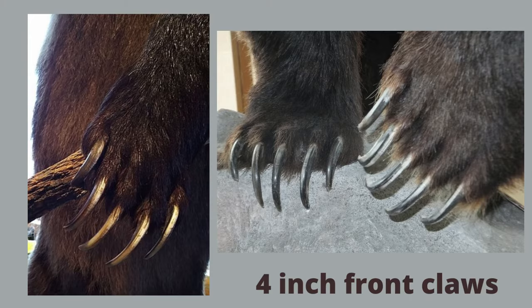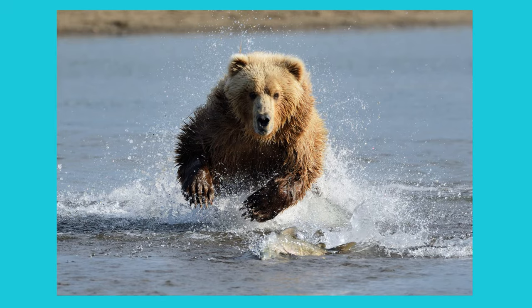They have front claws between two and four inches long. Bear claws are not retractable. They are used for digging roots and dens or catching salmon — basically they act as a multi-purpose tool. Grizzlies are wicked fast and have been clocked at Yellowstone going 30 miles per hour, or 48 kilometers per hour.